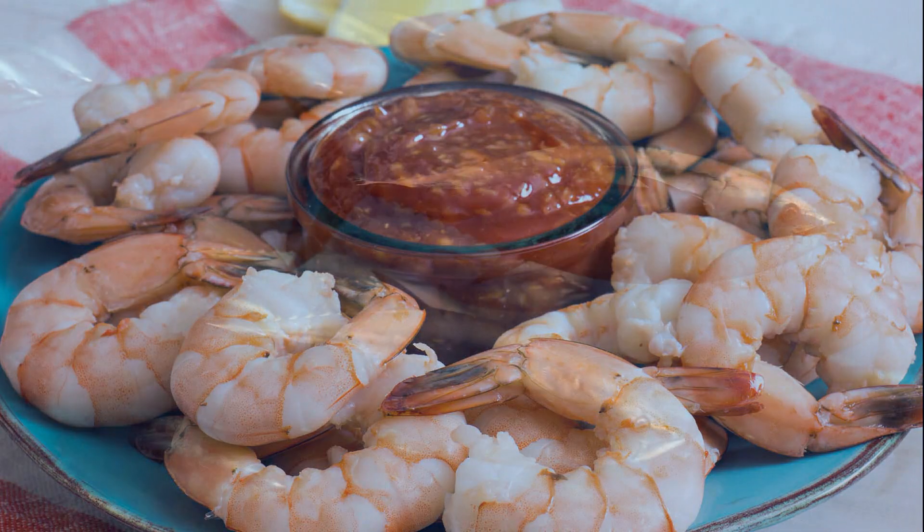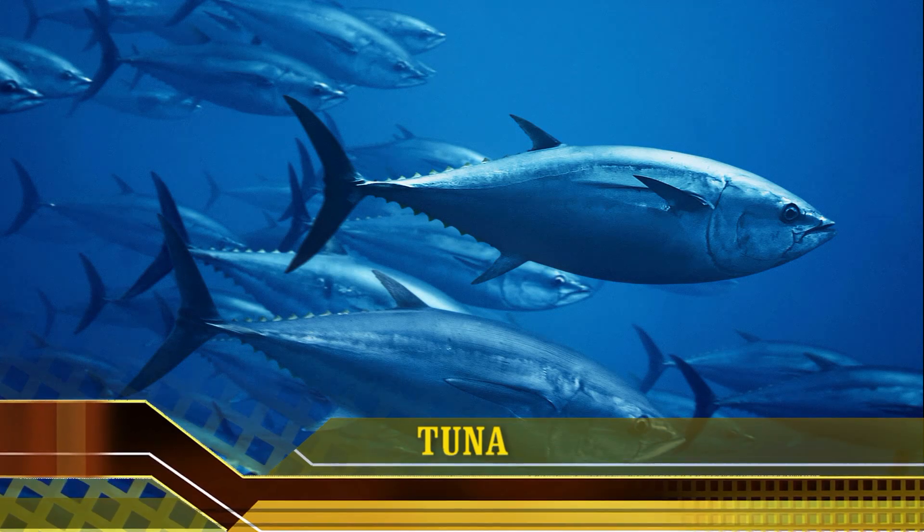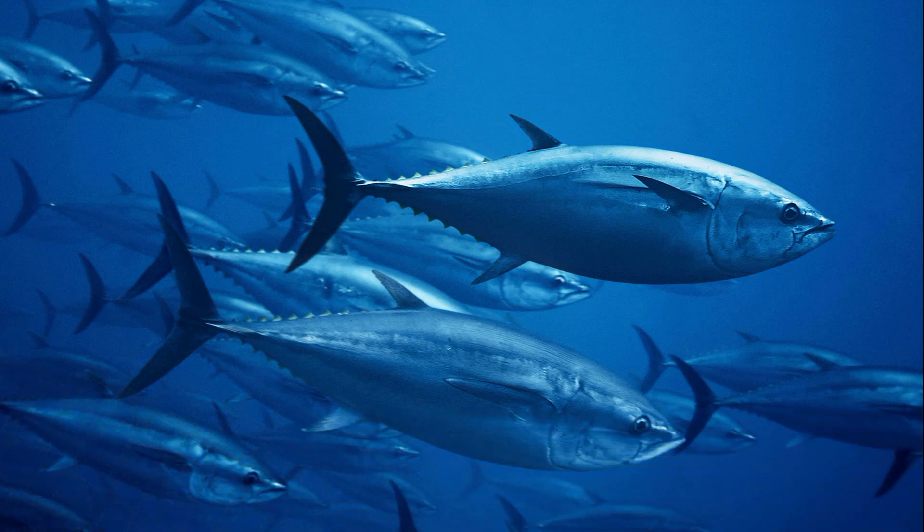6. Tuna. Tuna is also a low-calorie, high-protein, iodine-rich food. Furthermore, it is a good source of potassium, iron and B vitamins. Tuna is also a good source of omega-3 fatty acids, which may lower your risk of heart disease. Fish higher in fat offer lower amounts of iodine. Since tuna is a fattier fish, the amount of iodine found in tuna is lower than leaner fish varieties, such as cod. However, tuna is still a relatively good source of iodine, as 3 ounces provide 17 mcg, or about 11% of the recommended daily intake.